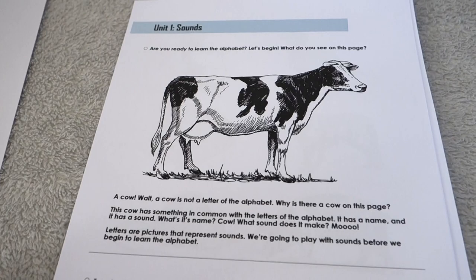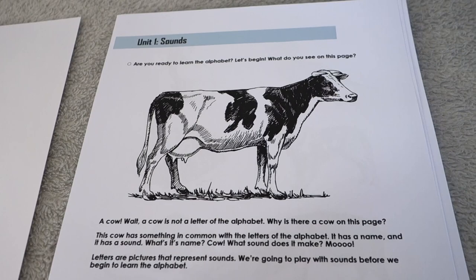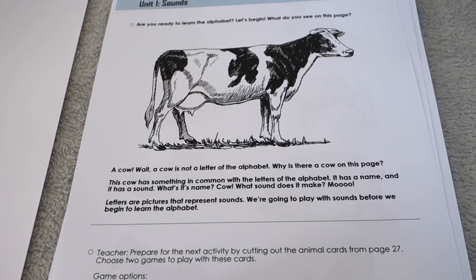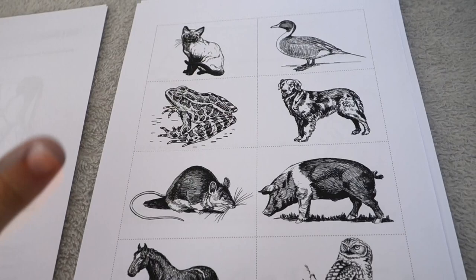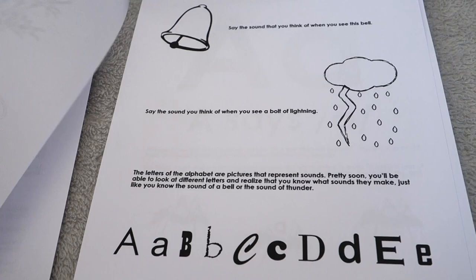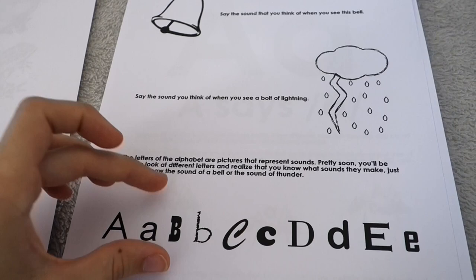The first unit doesn't start straight with letter A — we first talk about pictures as representations of sounds, with activities associating sounds with different pictures. We do this through the sounds that animals make. You can do this in one day if your child grasps the idea quickly, or spend more time thinking about how a symbol represents a sound.